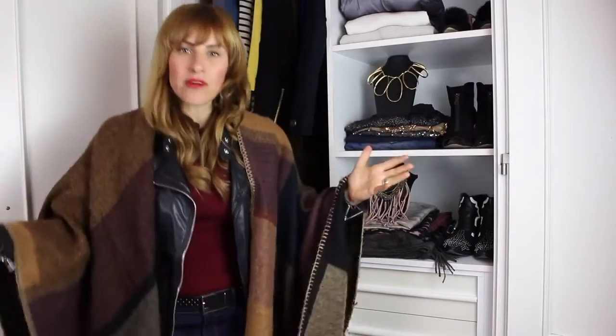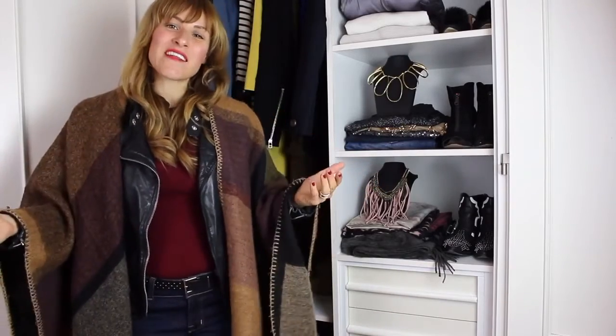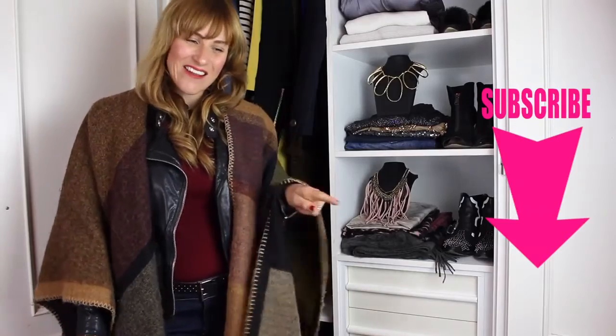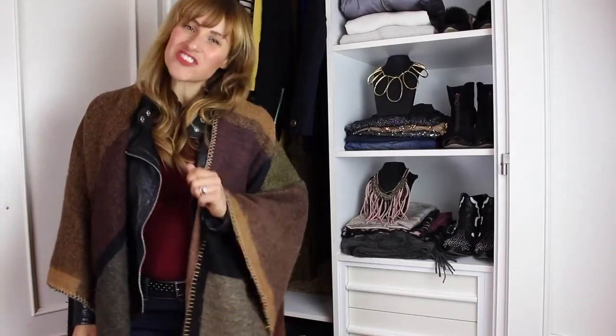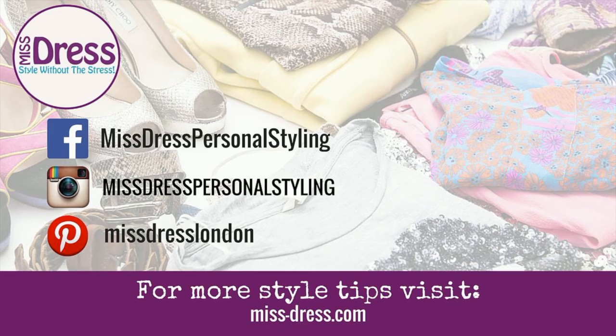And voila, these are three simple ways to update your winter coat. I hope you've liked this video. Just to remind you, every single week, Bianca and I are churning out videos that are filled with style advice to help you build a better wardrobe. If you want to be the first to watch one of our latest videos, make sure you hit that subscribe button down in the corner there. I will catch you in the next video very soon. Bye!